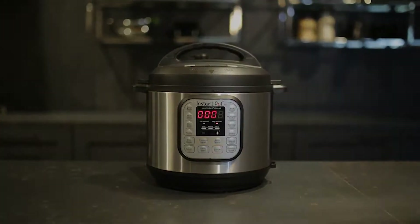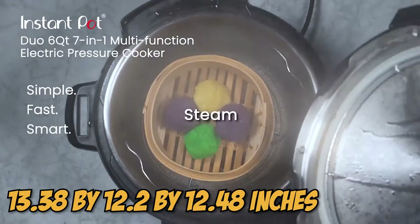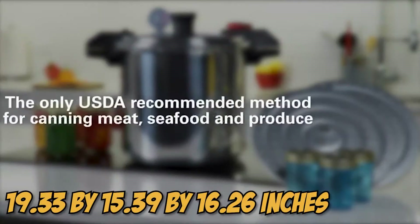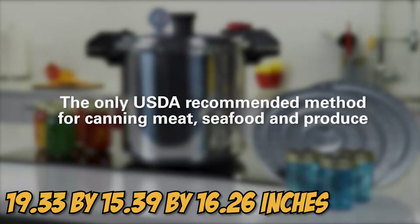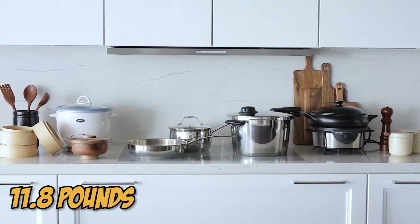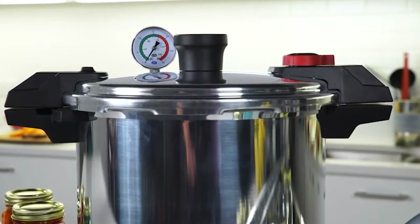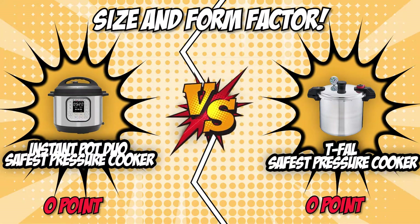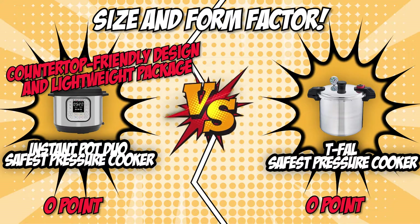The Instant Pot Duo measures 13.38 x 12.2 x 12.48 inches, while the T-Fal safest pressure cooker measures 19.33 x 15.39 x 16.26 inches. As for weight, the Instant Pot Duo is a lighter machine at 11.8 pounds, while the T-Fal weighs 14.77 pounds. This makes the Instant Pot Duo a more attractive choice for those with little countertop space to spare. For its more countertop-friendly design and lightweight package, we give the first point to the Instant Pot Duo, making it the definitive winner of this category.